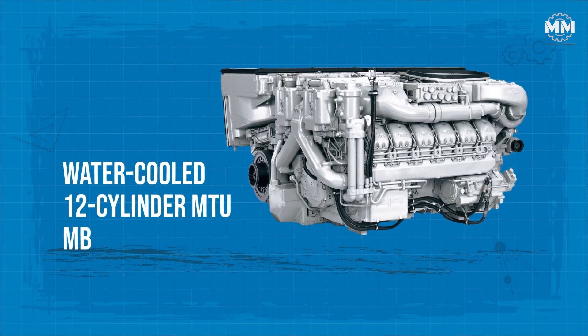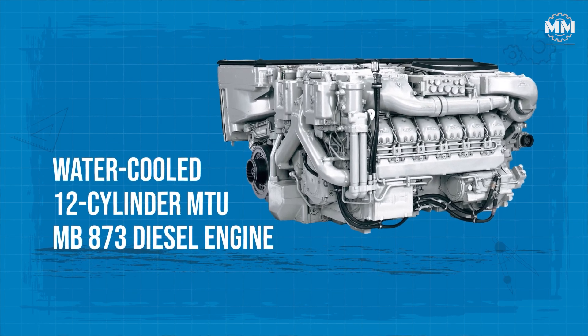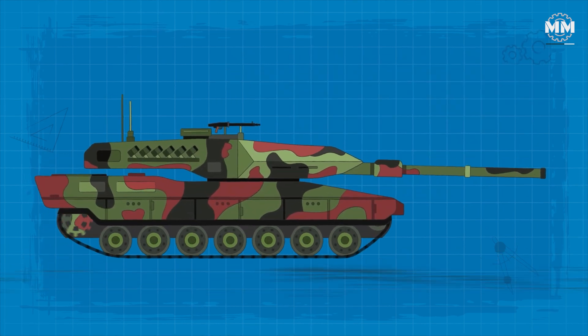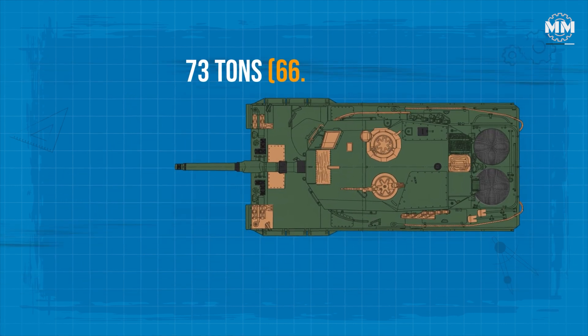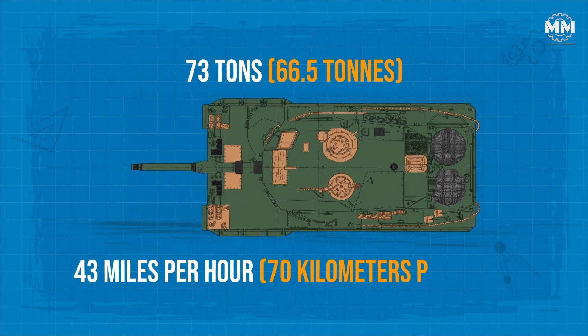The Leopard 2 is powered by a water-cooled 12-cylinder MTU MB 873 diesel engine with 1,500 horsepower, making it one of the fastest tanks around. More than 21 horsepower per tonne is sufficient to propel the 73-tonne armoured giant to a maximum speed of 43 miles per hour.